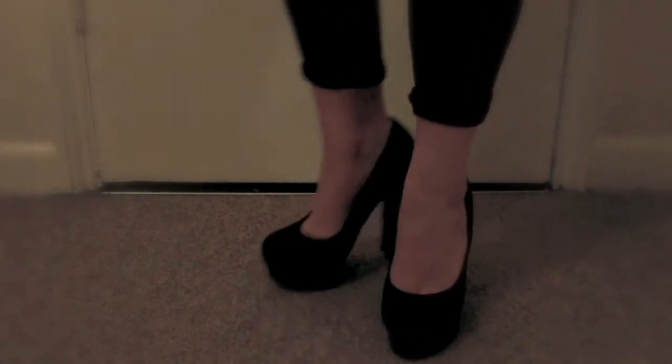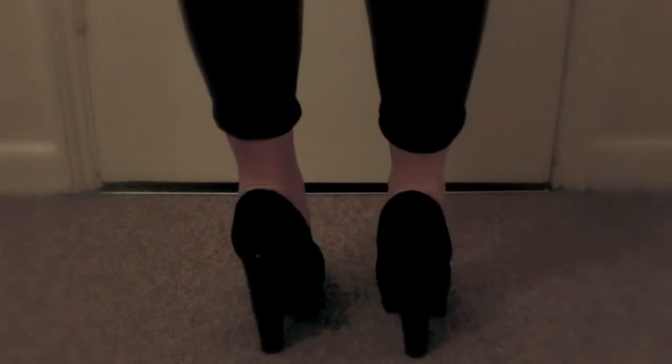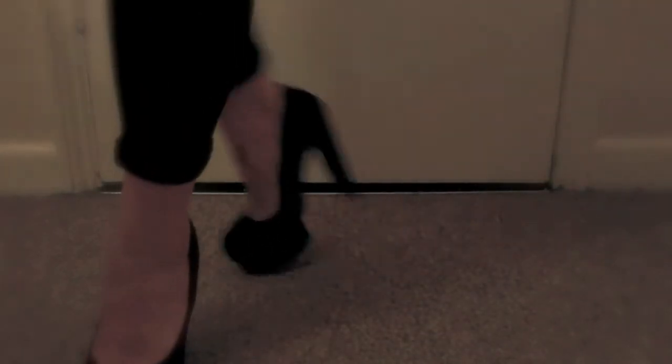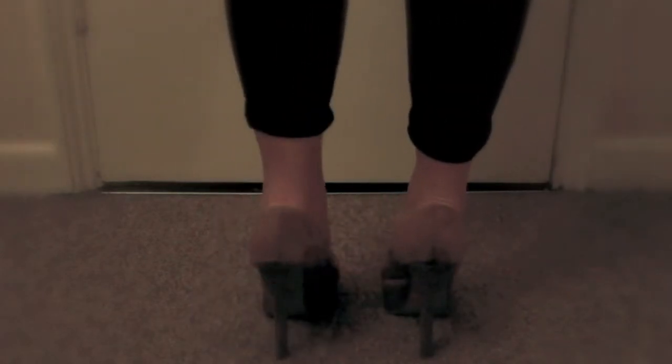Next pair is a pair of Topshop black suede court shoes. They have a patent tortoiseshell heel and platform, and the platform is shaped sort of like a Charlotte Olympia, so I love those. My next pair are really dirty Primark nude shoes — I love them and keep them for nights out, but they need throwing away really.